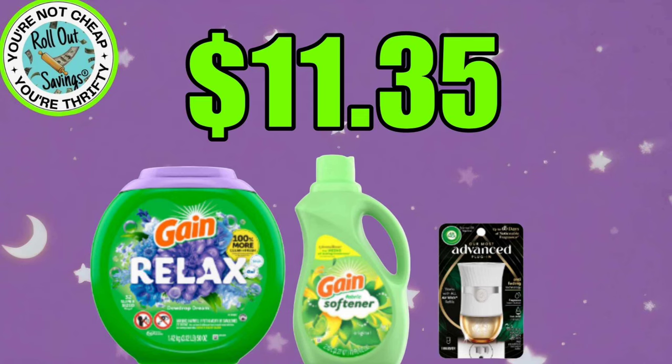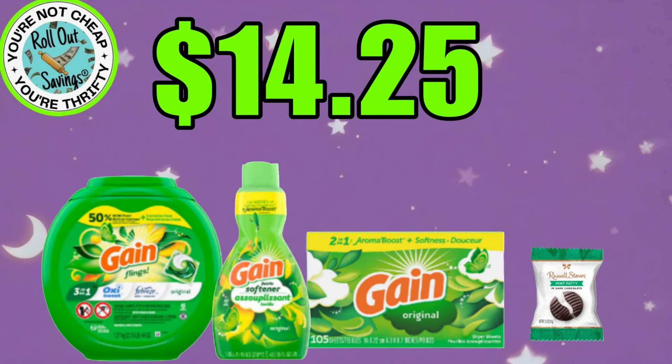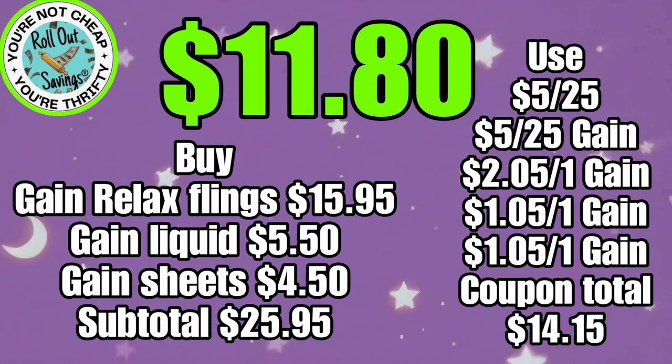Let's hop into our household. For $11.35, you can get your Gain Relaxed Flings, your Gain Softener, and an Advanced Warmer — that's just $11.35 on Saturday. For $14.25, you can get your Gain Flings, your Gain Softener, your Gain Sheets, and a little filler Russell Stover candy, and that will be $14.25. This next deal for $11.80, you're going to get your Gain Relaxed Flings, your Gain Liquid, and also some Gain Sheets — $11.80.